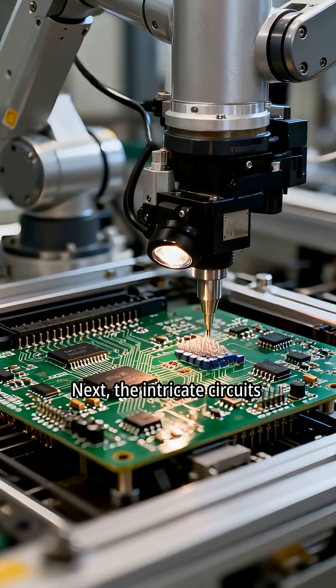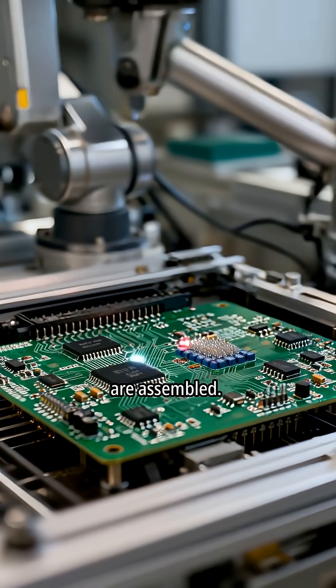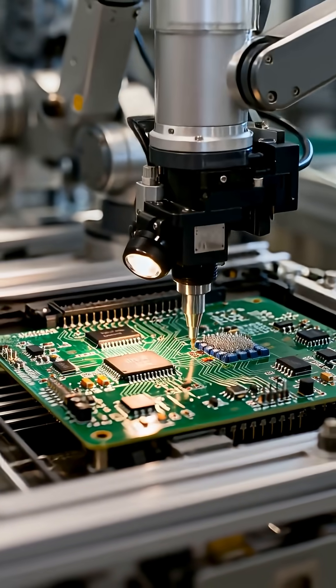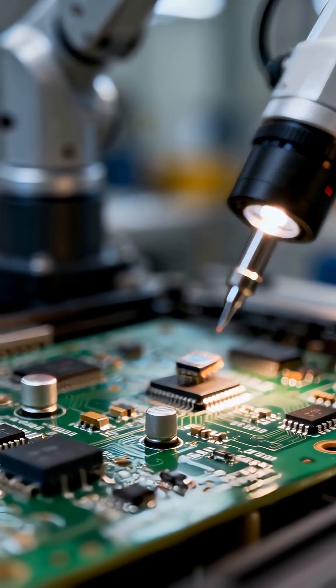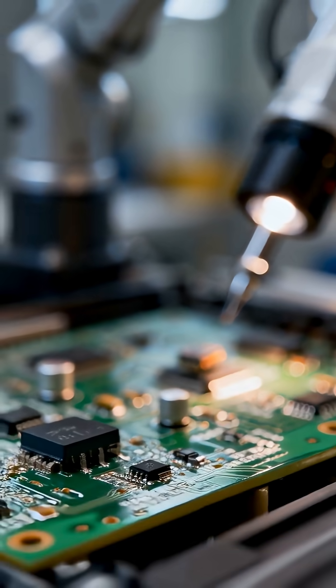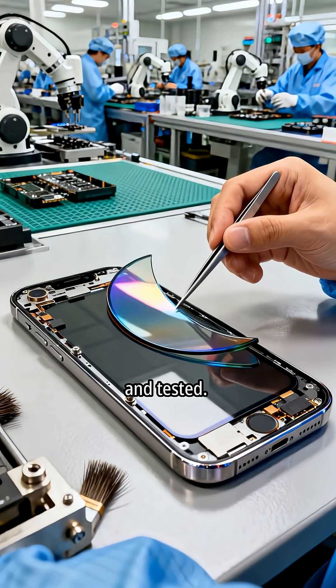Next, the intricate circuits are assembled. Tiny components are placed with incredible accuracy. The display is carefully fitted and tested.